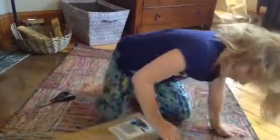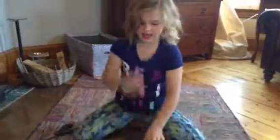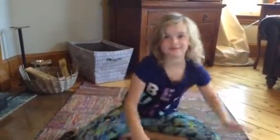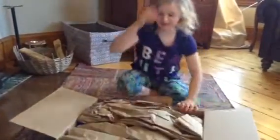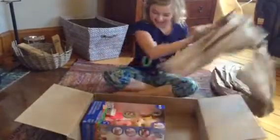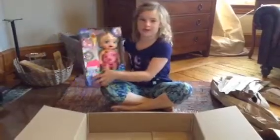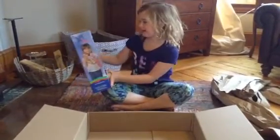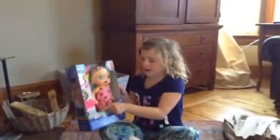You guys probably might know what it is. I got a new Baby Alive doll and she is so cute — I'm naming her Isabelle, and her nickname is Izzy. Let's open her up.